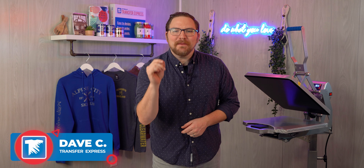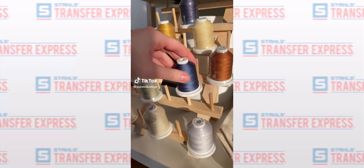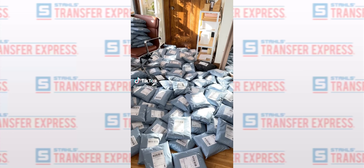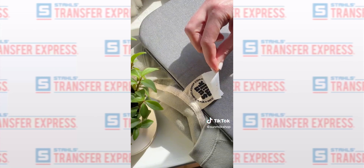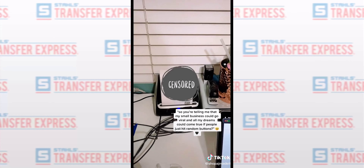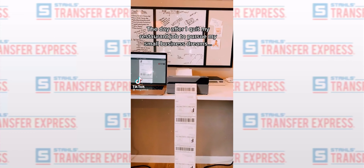Hey friends, Dave here with Transfer Express and today we are covering the top TikTok tips for t-shirt decorators. Now TikTok can be a wild land of social media if you're just getting on the platform, but the truth of the matter is we've seen so many small businesses grow exponentially because of their visibility on the platform.